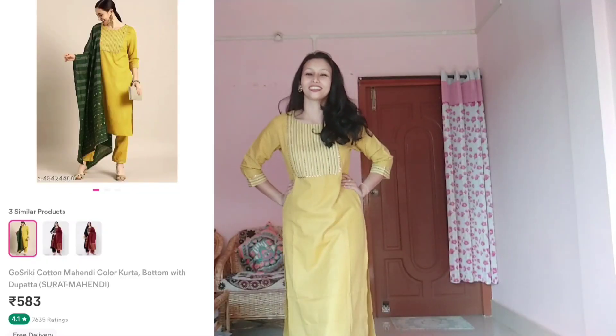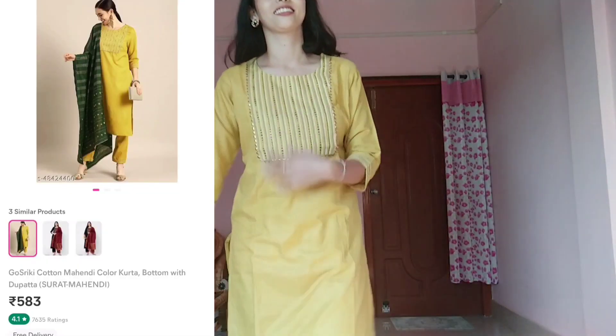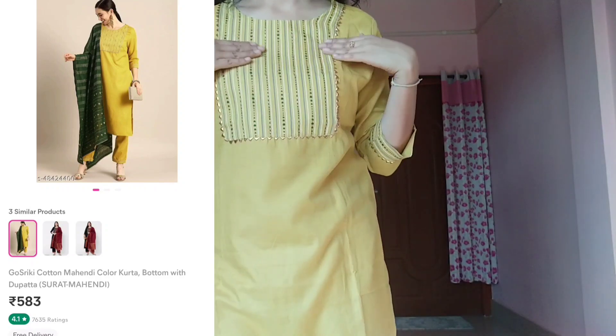So I have hauled this necklace and this jewelry. I have hauled this first item with bottom wear — a top and pant set.